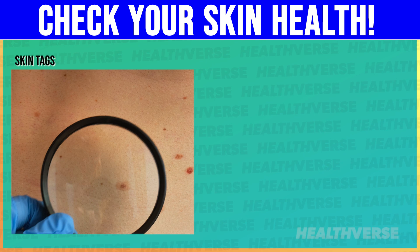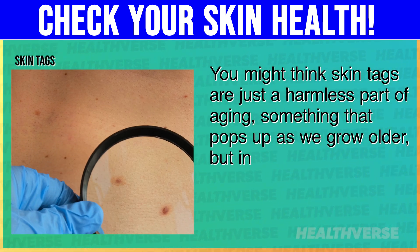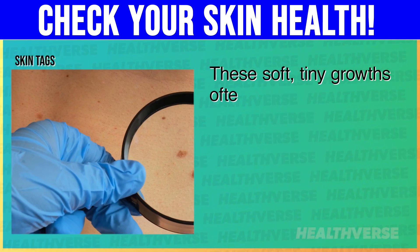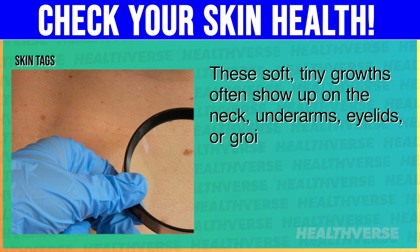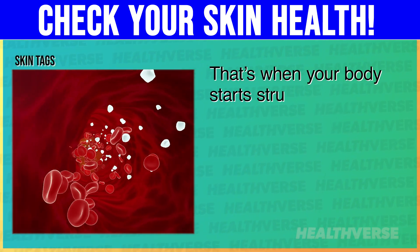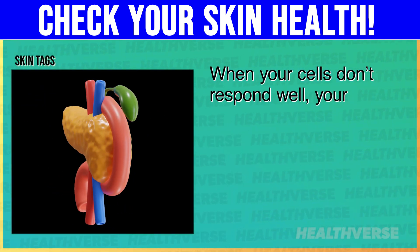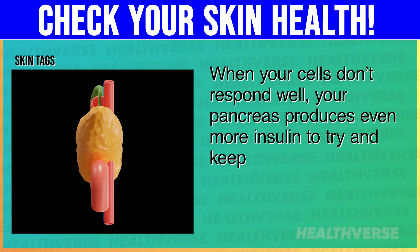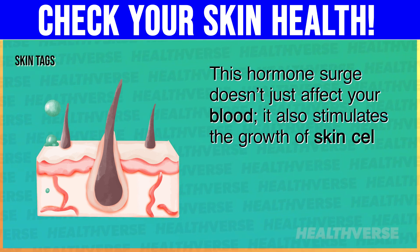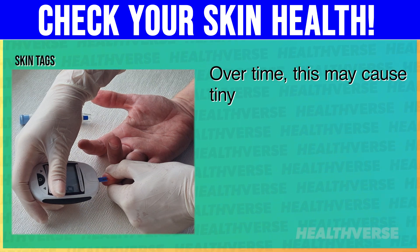1. Skin tags. You might think skin tags are just a harmless part of aging, something that pops up as we grow older, but in many cases they're your body's way of waving a little red flag. These soft, tiny growths often show up on the neck, underarms, eyelids, or groin. The primary reason for skin tags is insulin resistance. That's when your body starts struggling to respond properly to insulin, the hormone that helps manage blood sugar. When your cells don't respond well, your pancreas produces even more insulin to try and keep things under control. This hormone surge also stimulates the growth of skin cells in certain areas, especially where skin rubs together. Over time, this may cause tiny growths — skin tags — to form.